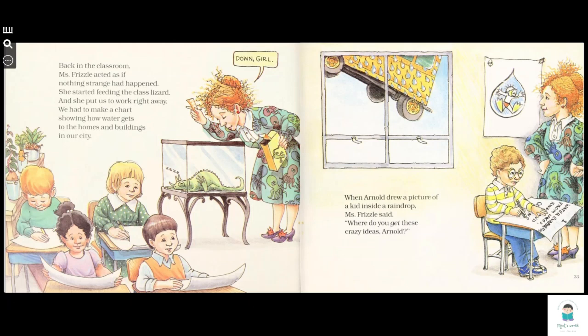Back in the classroom, Ms. Frizzle acted as if nothing strange had happened. She started feeding the lizard and she put us to work right away. We had to make a chart showing how water gets to the homes and buildings in our city. When Aunt Nor drew a picture of a kid inside a raindrop, Ms. Frizzle said, 'Where do you get these crazy ideas, Honor?'